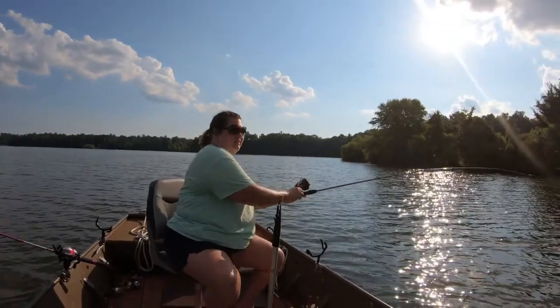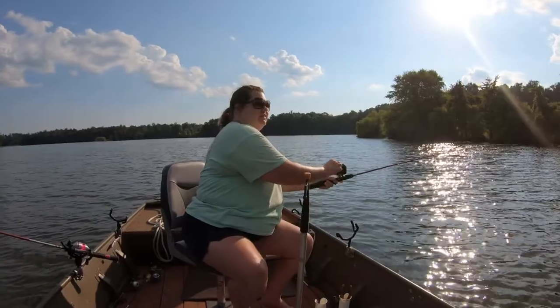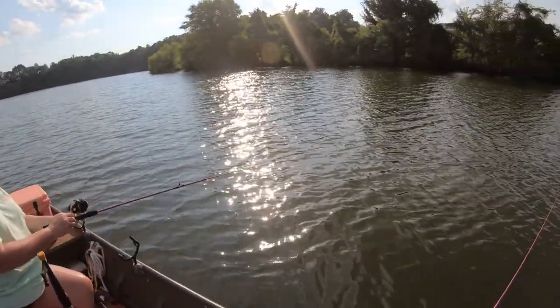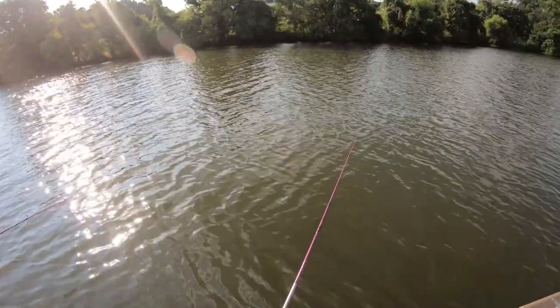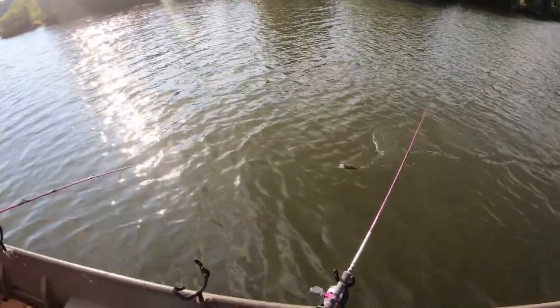Cindy's got another one on — hopefully she'll get this one in the boat. Yeah, caught that one on the bluegrass color.